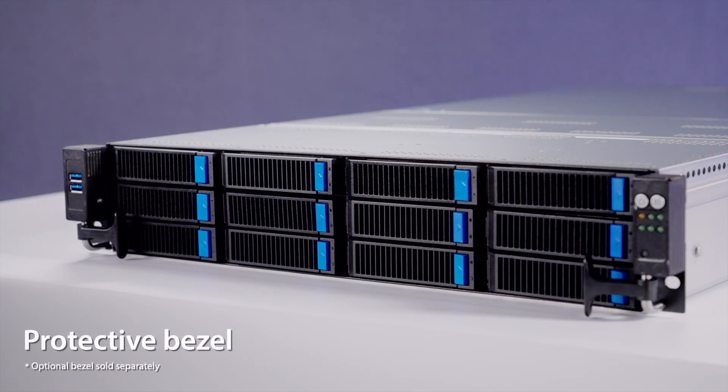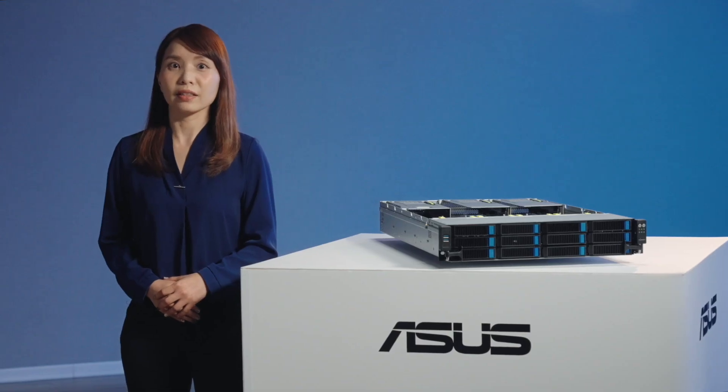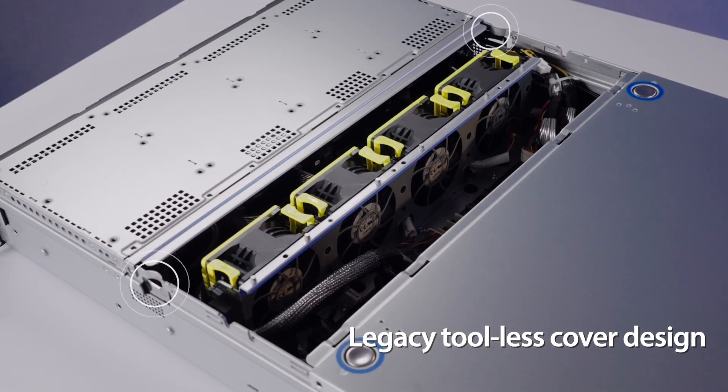This latest server includes a protected bezel to guard against damage. We've also retained the legacy tool-less cover, designed for easy troubleshooting and maintenance.